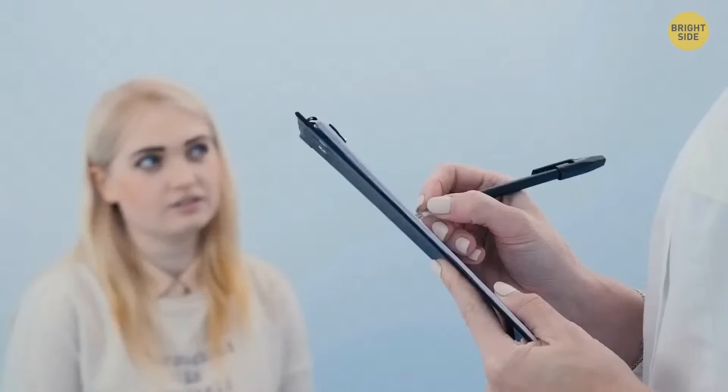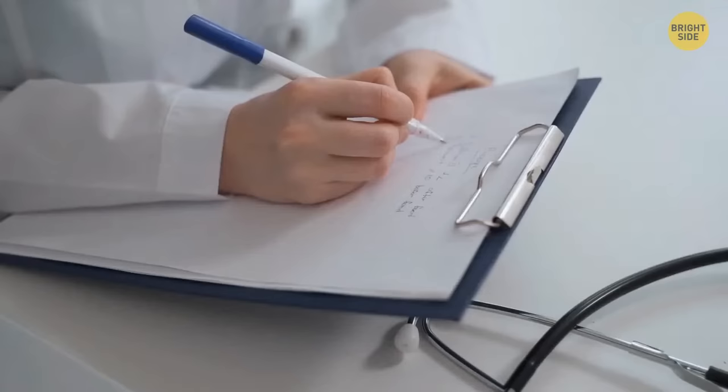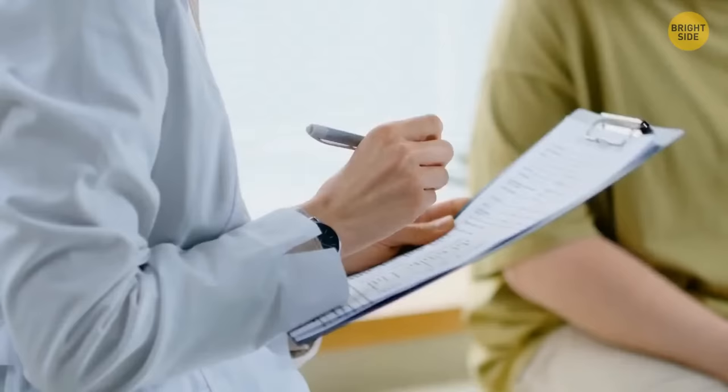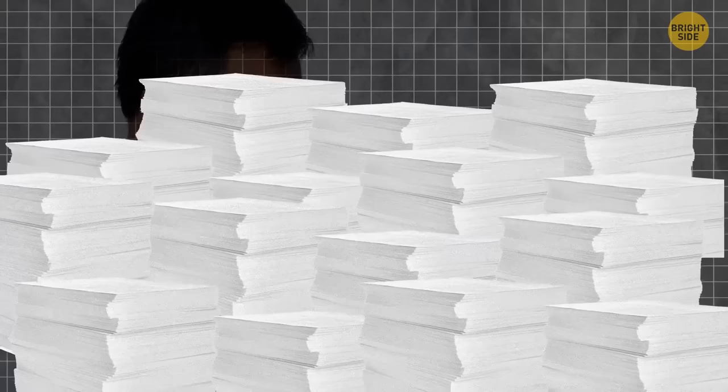Ever wondered why most doctors have sloppy handwriting? There's no special class in medical colleges for that. The reason is that doctors are always in a rush and write as fast as possible, so there's no time to care about their writing style. Doctors do a lot of paperwork, often for about 10 hours straight, and they're just too tired most of the time to deal with calligraphy.